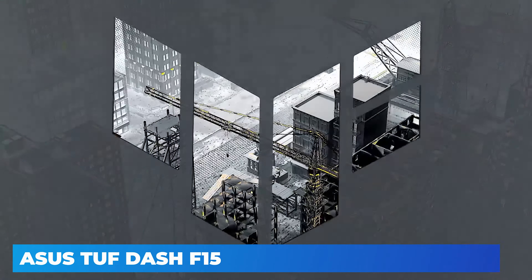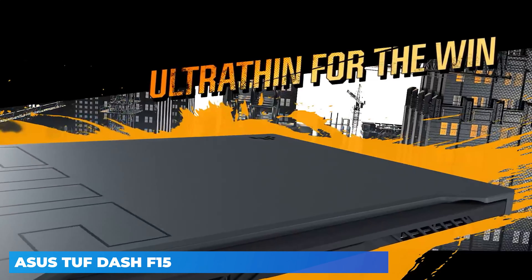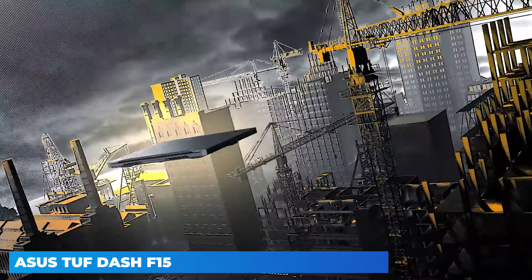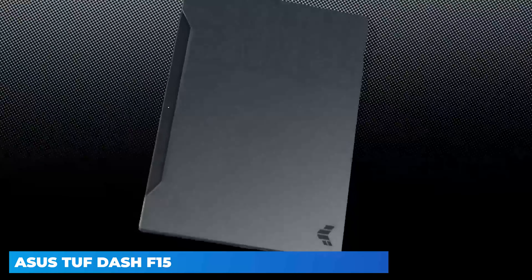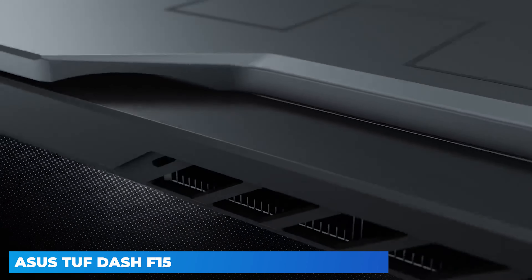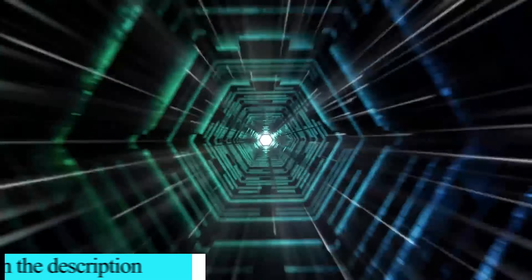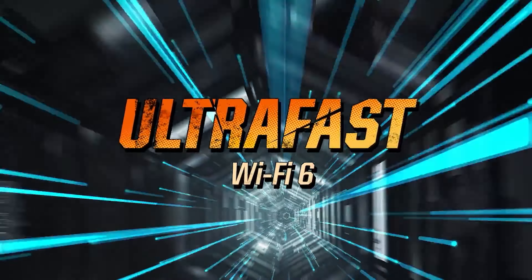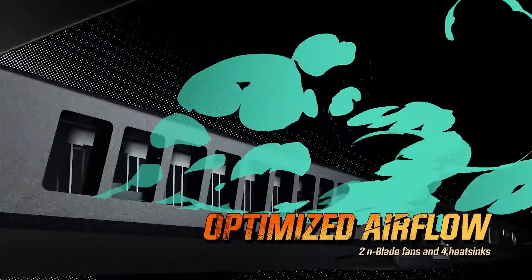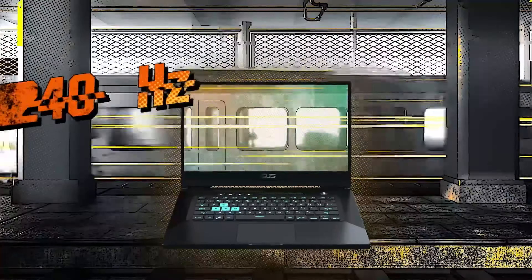When opening the Asus TUF F15, we had to do a double take to make sure this was a TUF product and not an ROG Zephyrus. Asus's TUF lineup is aimed at a budget audience that just wants the most bang for their buck, and these products typically take a utilitarian approach to their design — but the Asus TUF F15 is anything but. This laptop is just 0.8 inches (20.3mm) thick, weighing in at just 4.5 pounds (2 kilograms), making it extremely thin and light for a gaming laptop.